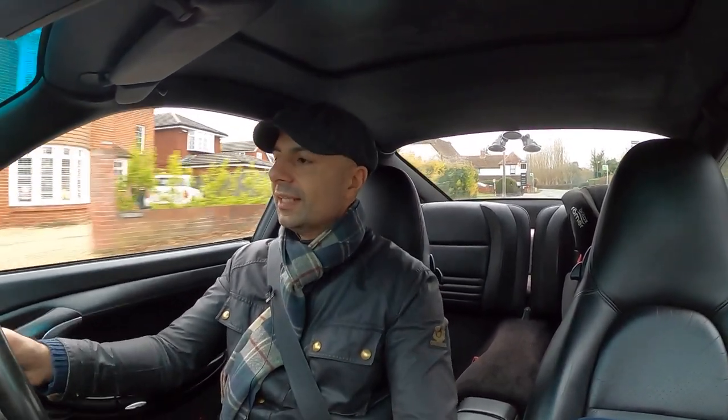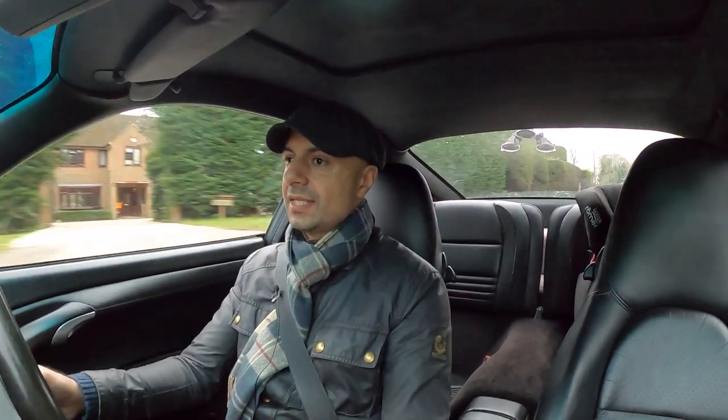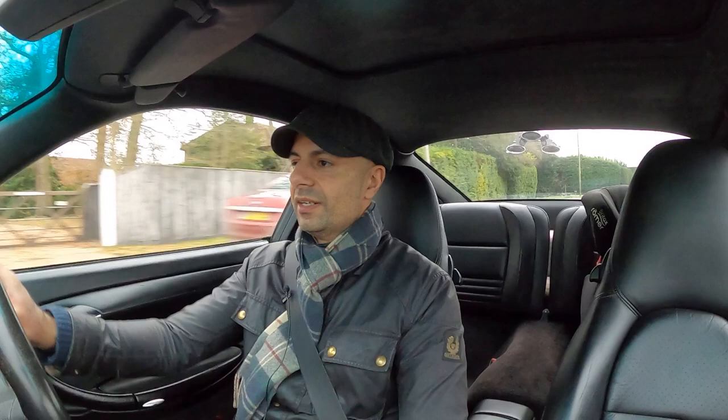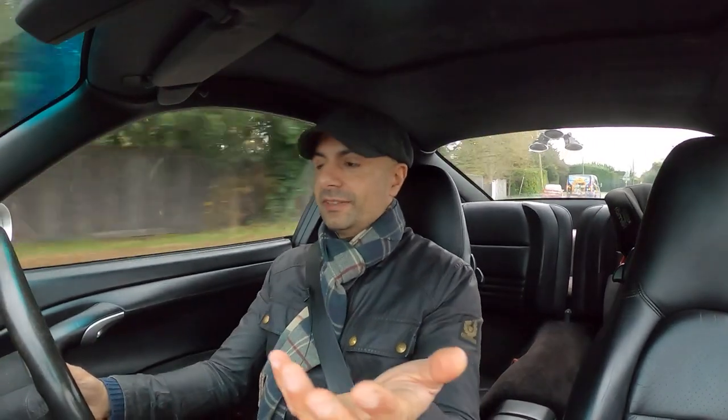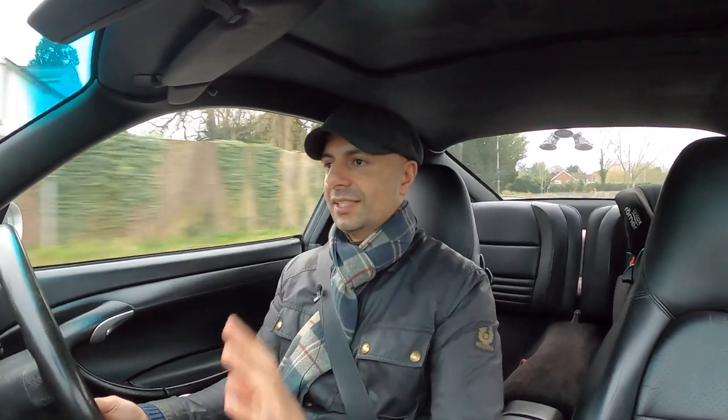Welcome back to the channel. I've just been out for a quick drive to see Jack, and we talked about getting some work done on the Boxster. He's going to give me a credit note for the Golf estate that I sold him.